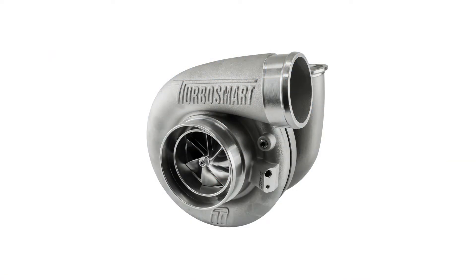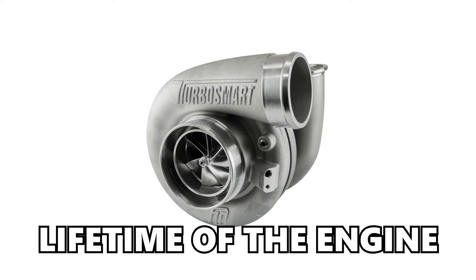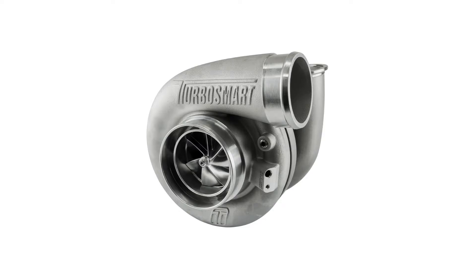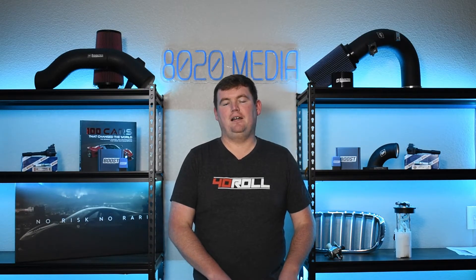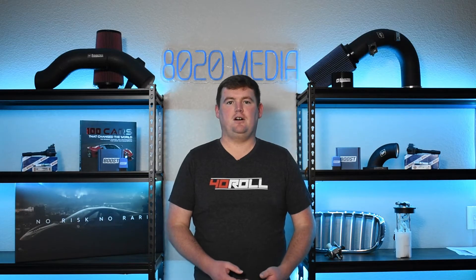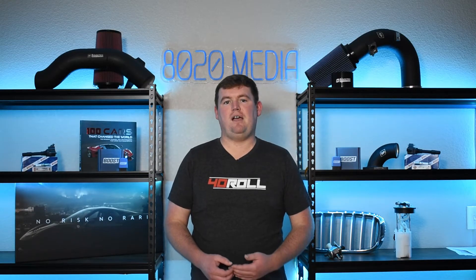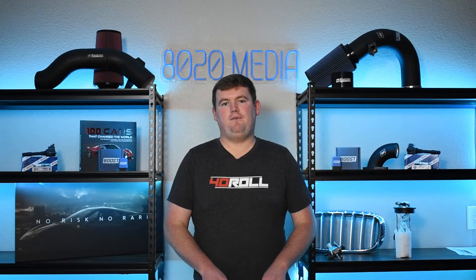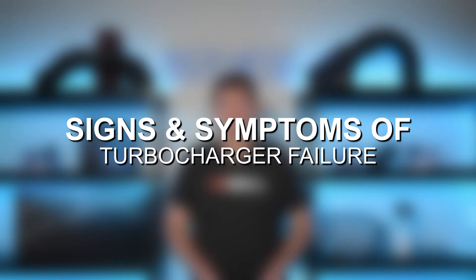These modern turbos often can last pretty close to the lifetime of the engine — often 150,000 plus miles before turbochargers start running into failure due to natural wear and tear. Turbochargers can and still do fail before that mileage, whether due to defects, modding, or tuning, which puts more stress on turbochargers and can reduce their effective lifespan. With that said, let's jump into a few of the most common signs and symptoms of a failing turbocharger.